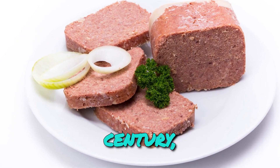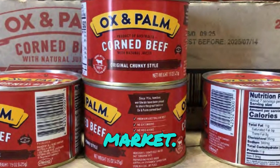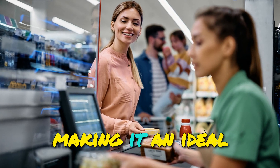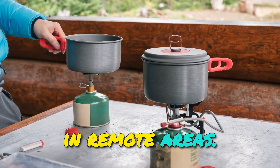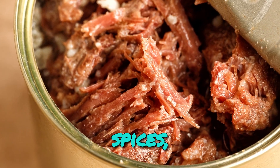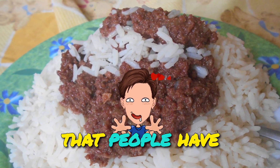Fast forward to the early 20th century, when Ox and Palm corned beef made its debut on the market. Initially, it gained popularity in Australia for its convenience and long shelf life, making it an ideal choice for those embarking on long journeys or living in remote areas. The signature blend of seasonings, including a combination of salt, pepper, and various spices, adds depth and richness to the meat, giving it a distinct taste that people have come to love.